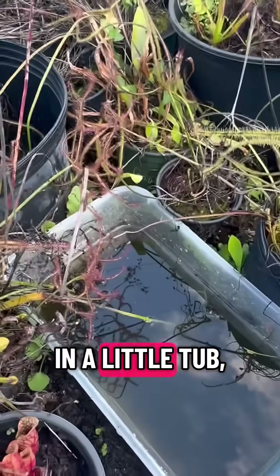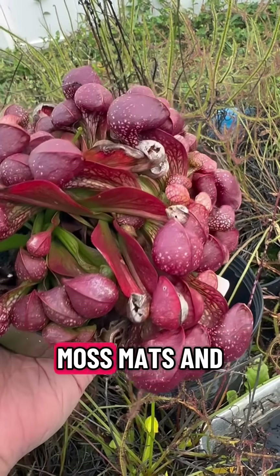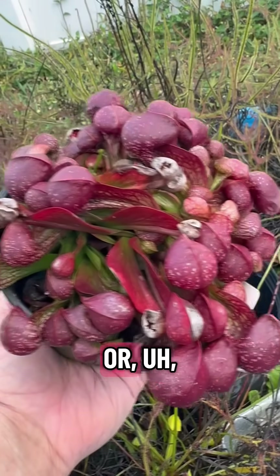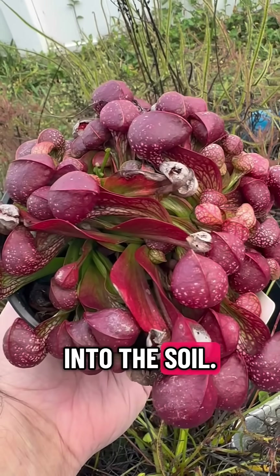Here I have it in a little tub, but in the wild, it would be floating on moss mats and or in the shallows, and the roots would go all the way down into the soil.